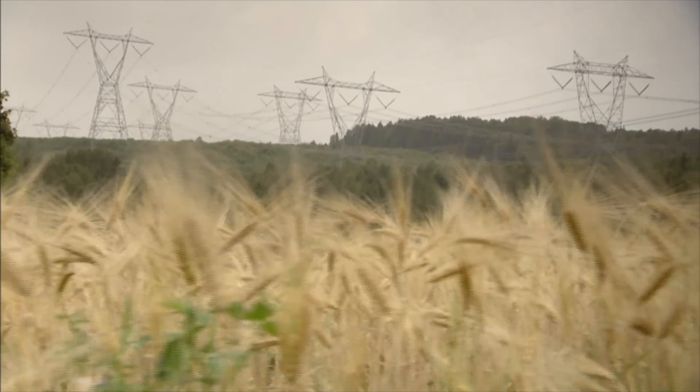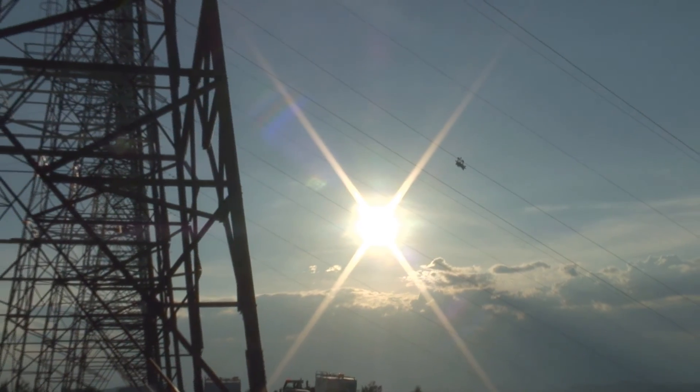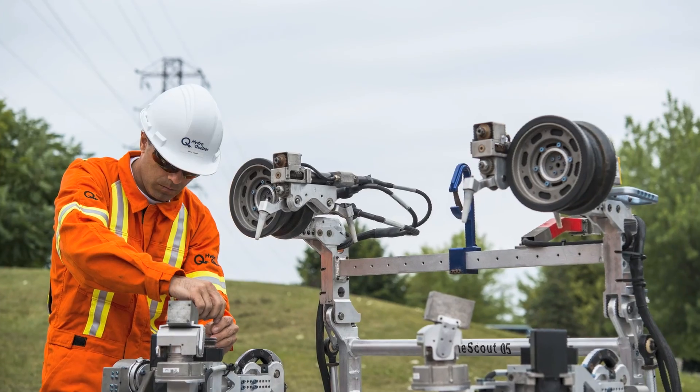Hydro-Quebec's power transmission system, the most extensive in North America, covers close to 34,000 km and serves customers both inside and outside Quebec. Thorough inspection of our infrastructure is necessary to ensure reliability, availability, efficiency and asset sustainability. The information we obtain enables us to prioritize investments and extend the service life of our equipment. We need very specific information about the condition of the grid. The Line Scout meets our inspection needs.